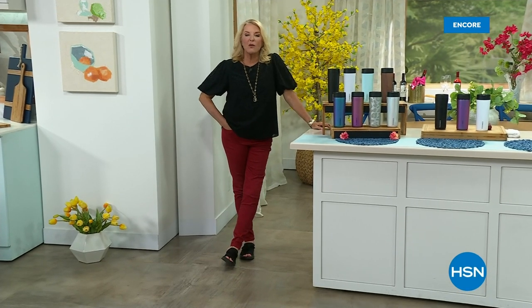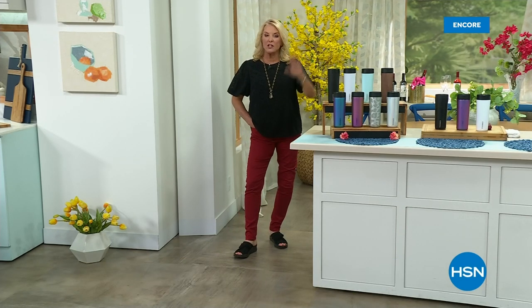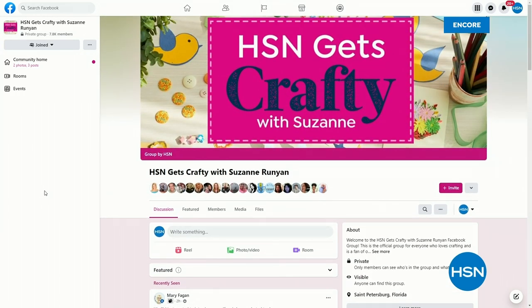Hi, you're watching HSN — I'm Suzanne Runyon. We are having fun in the kitchen. These are all about kitchen essentials. We're really busy for the Henkel today's special so please be patient, use automated ordering, use your scan code. But first I've got to tell you what's coming up later tonight. I have an extension of one of my passions — being creative and sharing it with you through HSN Gets Crafty. We have a group on Facebook and we're almost at 8,000 members. Every Tuesday night I have a special show at 8 p.m. on Facebook only, but tonight we're doing a network takeover on HSN2.